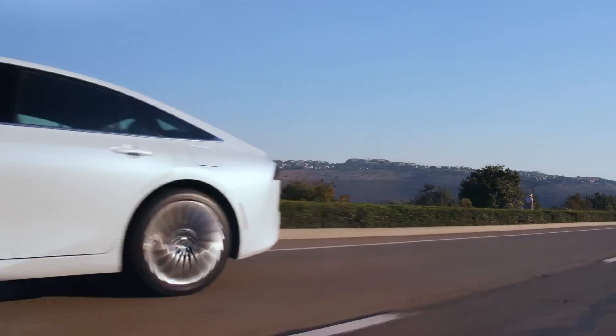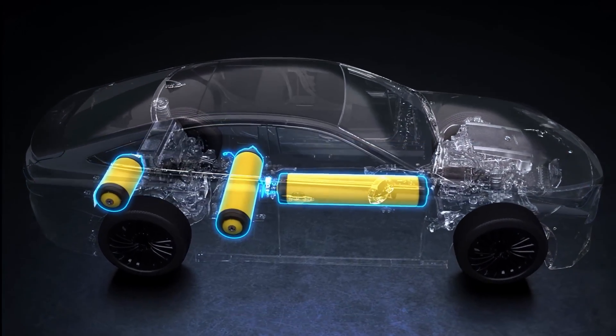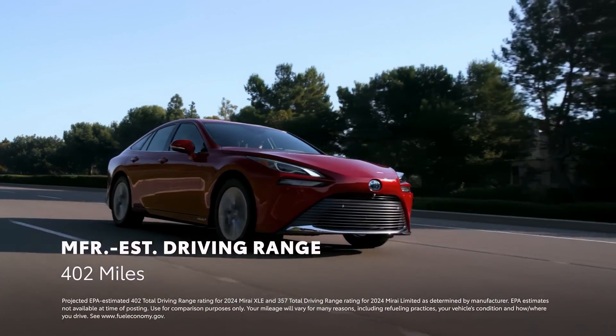Mirai is ready for a road trip. Its three hydrogen tanks provide an impressive manufacturer-estimated driving range of 402 miles on the XLE grade.